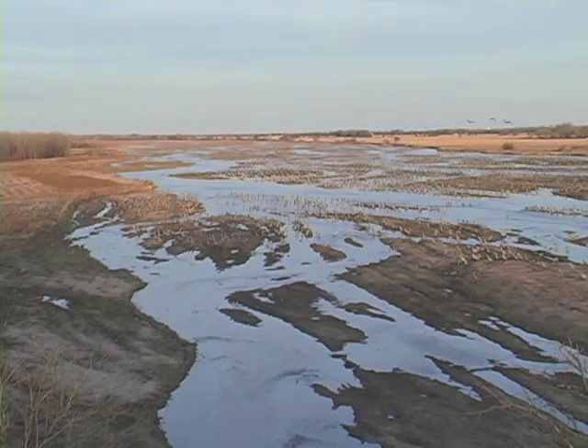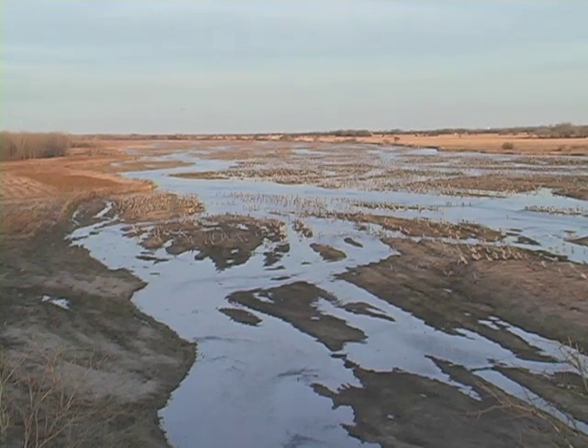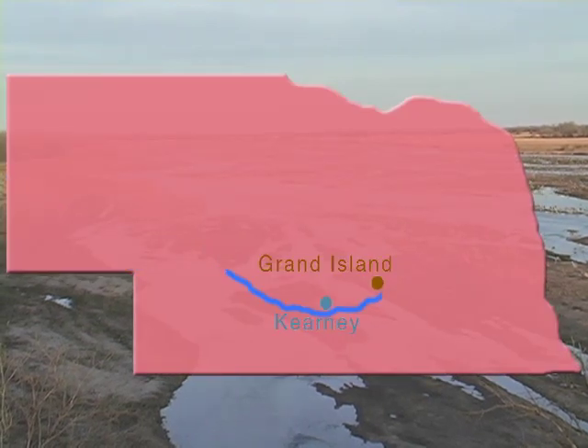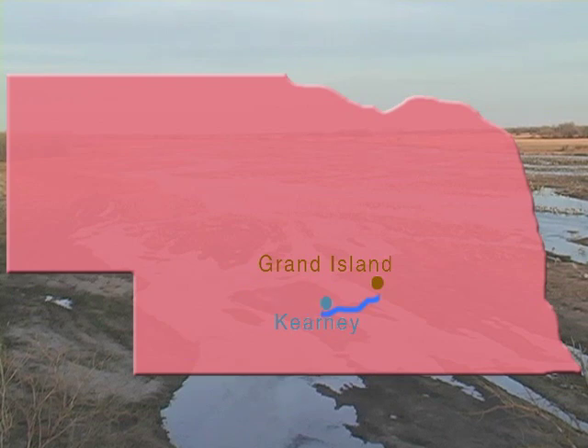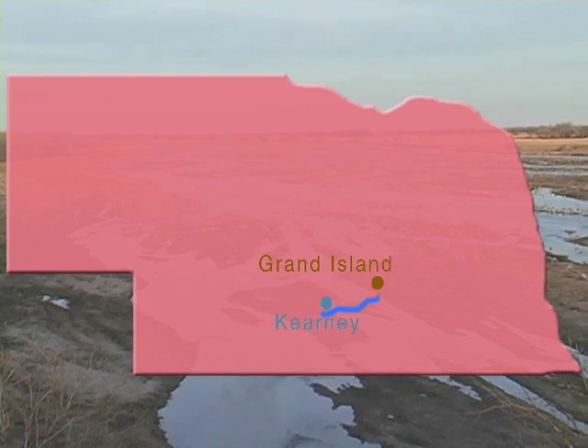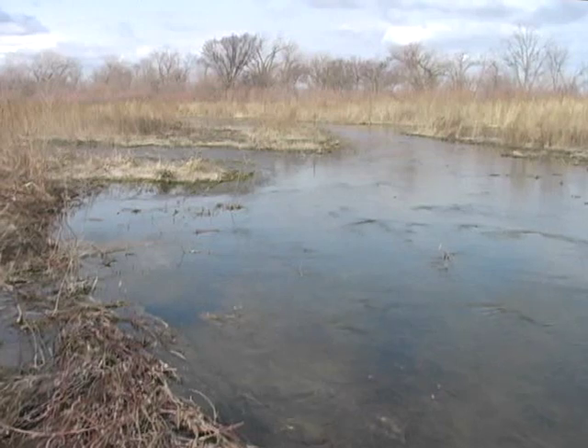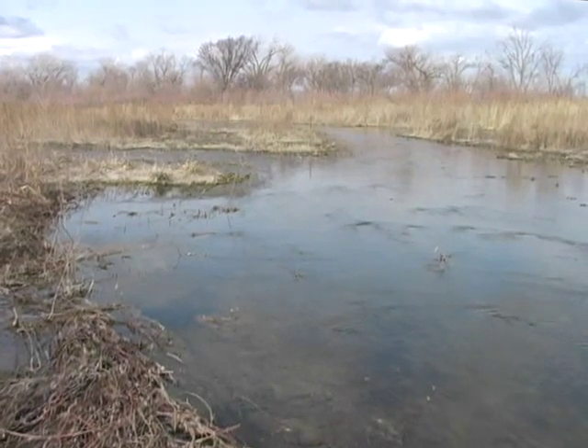The Cranes' Shrinking Habitat. Once over 200 miles of the Platte River were suitable for cranes. Now the cranes are mostly confined to a 60-mile stretch between Grand Island and Kearney. Less than 10% of the cranes are seen west of Kearney today. A once wide, treeless river has become a narrow, wooded stream, now unsuitable for the sandhill cranes' habitat.